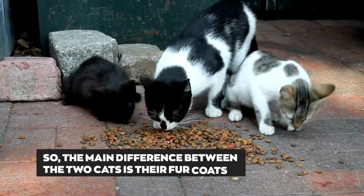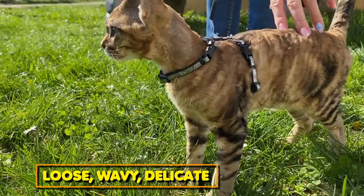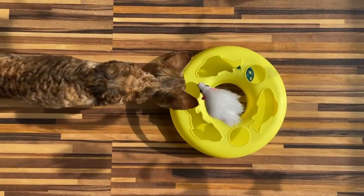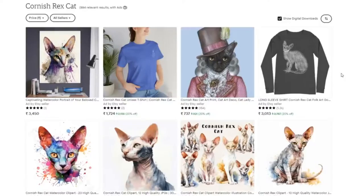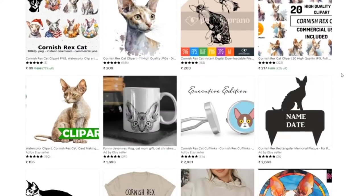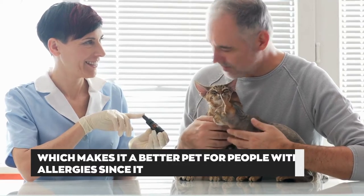The main difference between the two cats is their fur coats. Devon Rex has a loose, wavy, delicate, thin coat, and is sometimes hairless. On the other hand, the Cornish Rex has a finer, curly, and short coat, although not shorter than Devon Rex's. Therefore, the Devon Rex has short to no coat, which makes it a better pet for people with allergies, since it has less fur and dander.